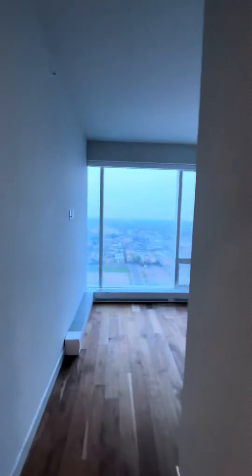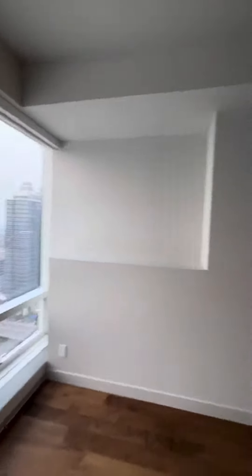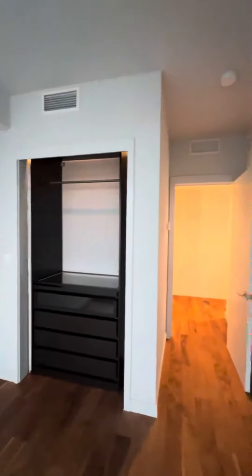The finishes throughout are absolutely gorgeous and there's so much natural light throughout here, which really accentuates those neutral tones throughout the unit so you can truly make this space your dream home.